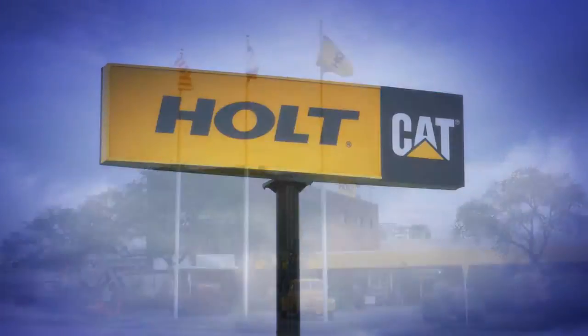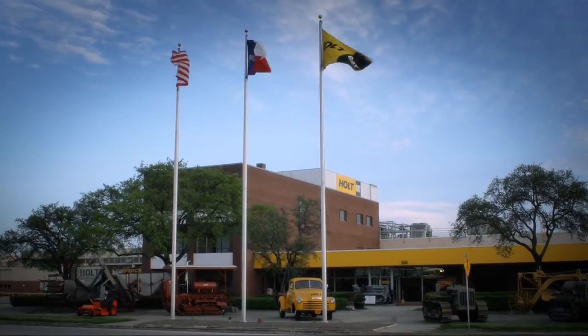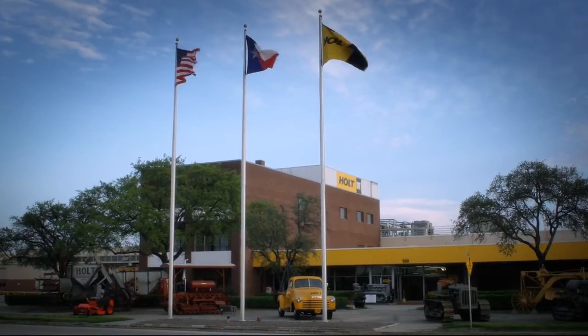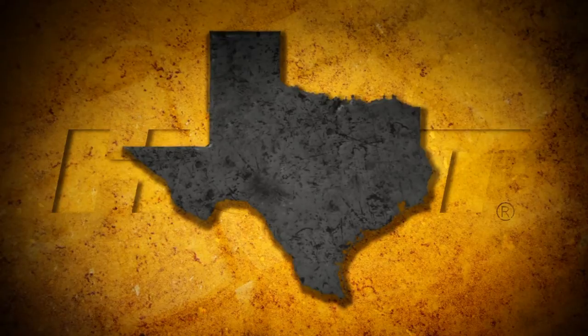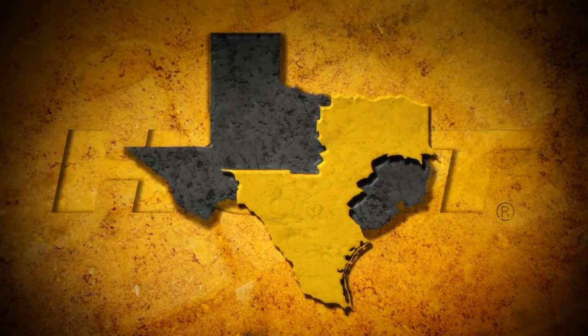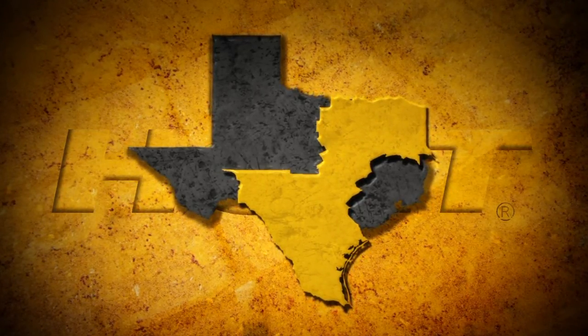Holt Cat is a full-service Caterpillar dealership that sells, rents, and services Caterpillar machines, engines, and generator sets. Holt's territory covers 118 counties in Texas, spanning from the Red River to the Rio Grande.